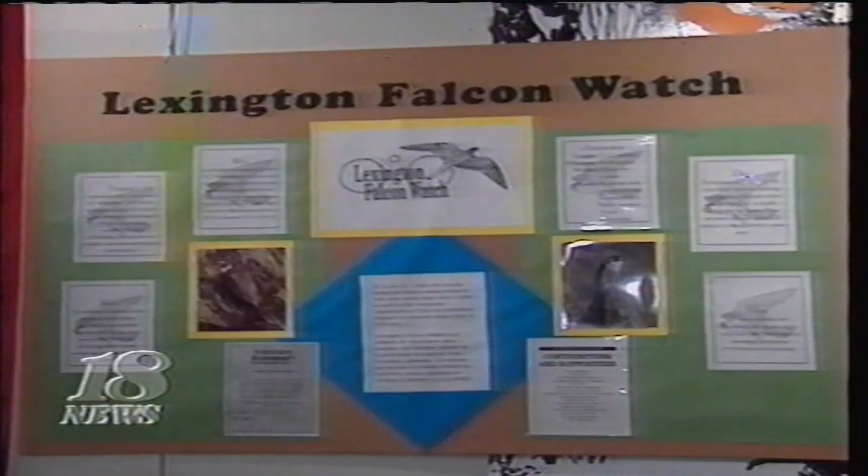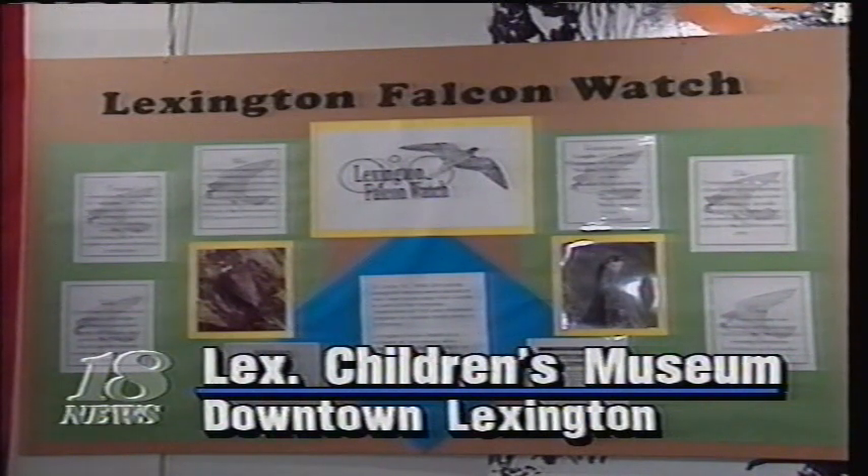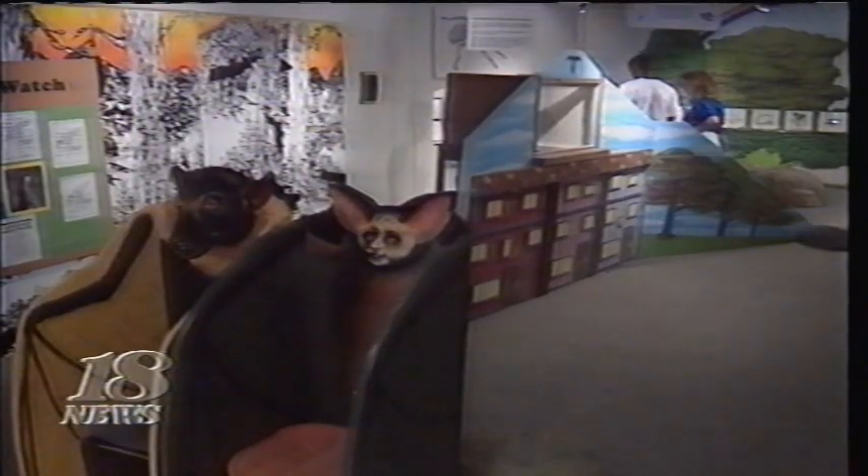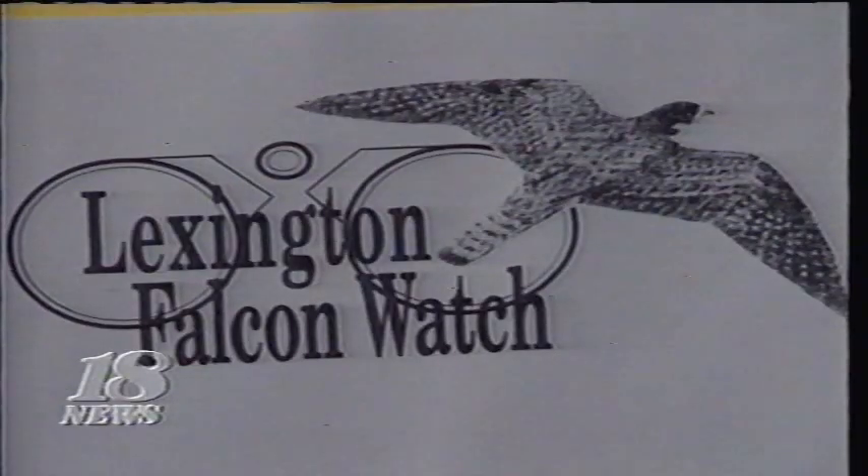Now children are able to come and see what it's like to be a falcon. The children's museum exhibit also includes falcon puppets for youngsters to enjoy. The Lexington Children's Museum opened a display focusing on the Lexington Falcon Watch project. Ten peregrine falcons have been making Lexington their summer home. The Kentucky Department of Fish and Wildlife Resources is trying to reestablish the endangered species in Kentucky. At the display, visitors can watch the falcons on a monitor thanks to a camera mounted on the roof of the Vine Center downtown — that's the falcons' home. The project's coordinator says anybody can benefit from the display.